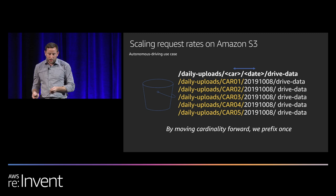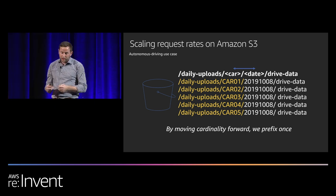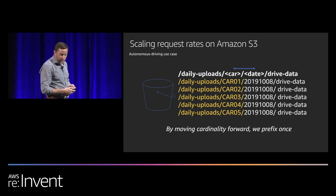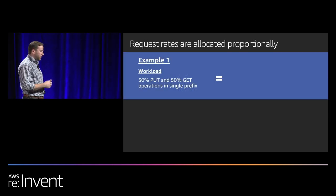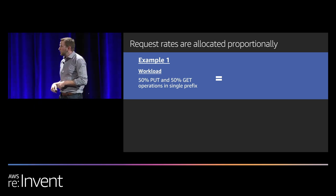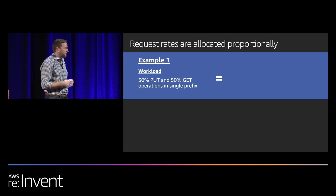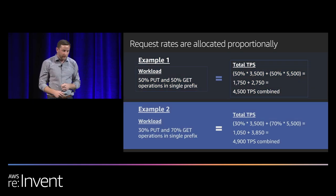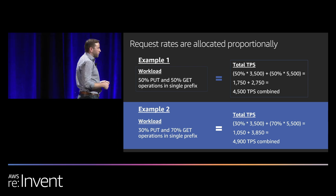The key takeaway when designing your object key naming scheme is to think about the TPS you expect per prefix and design your scheme so load spreads across prefixes, introducing diversity. Ideally, the date would be placed after the variable that spreads load so the date becomes a non-factor. For a workload doing 50% writes and 50% reads, you take 50% of the write limit and 50% of the read limit — giving 4,500 combined TPS. For 30% writes and 70% reads, the same math gives 4,900 combined TPS.